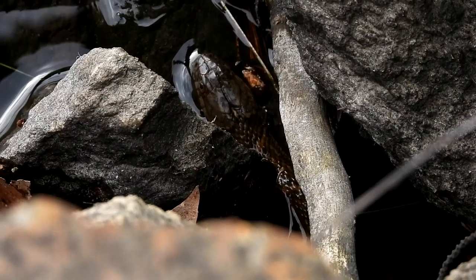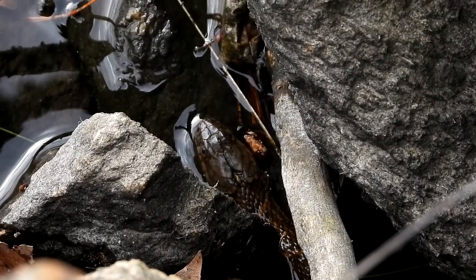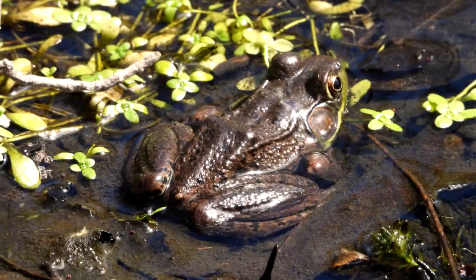There's a northern water snake right there. He's hiding really well. Chris found him. There's a small bullfrog — that's the first one of the season for me.